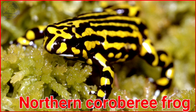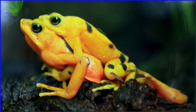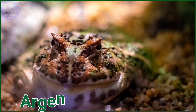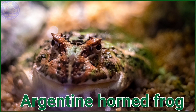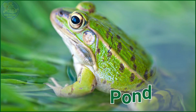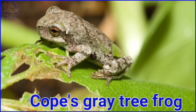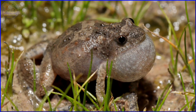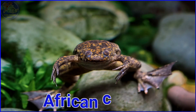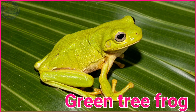Northern Kuru Berry Frog. Wood Frog. Panamanian Golden Frog. Argentine Horned Frog. White's Tree Frog. Pond Frog. Cope's Grey Tree Frog. Desert Rain Frog. African Clawed Frog.